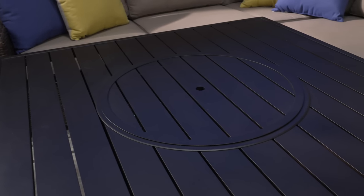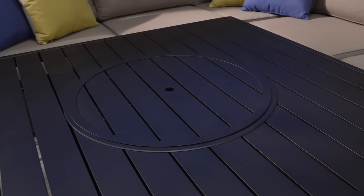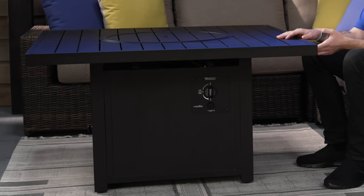Now, this fire pit comes with a commercial grade aluminum waterproof design with a matching burner cover, so you can use the entire table when you're not using the fire feature. This comes in a matte brown finish to help blend in with your outdoor furniture, and it comes in three different shapes to fit your personal space.